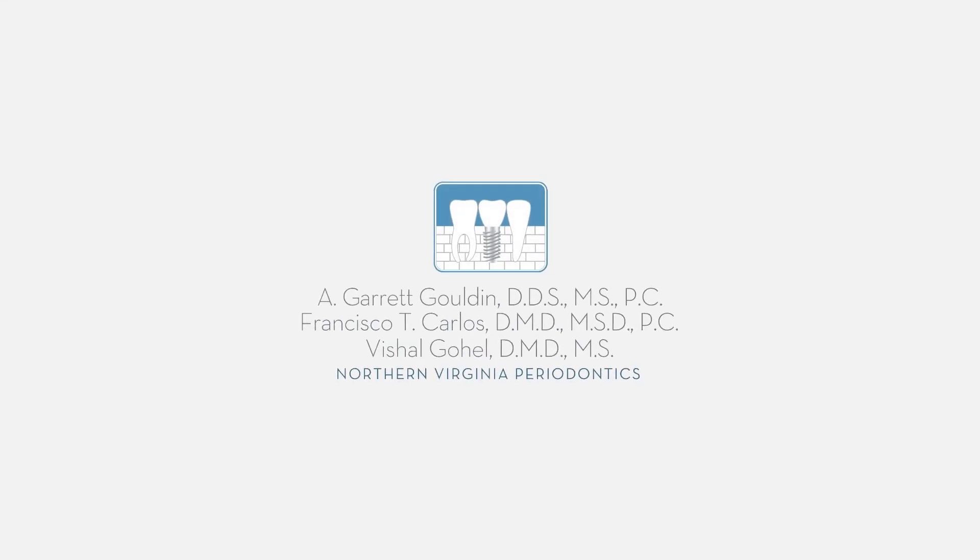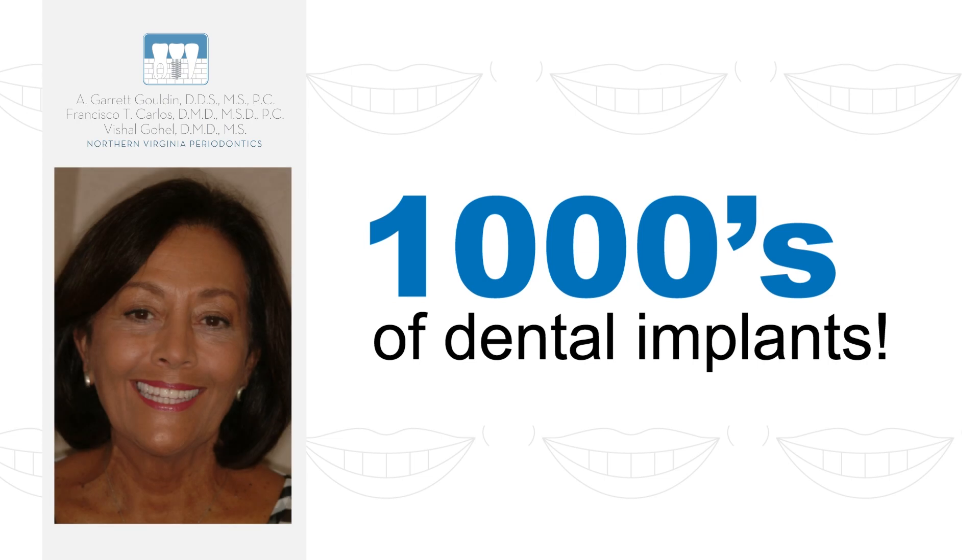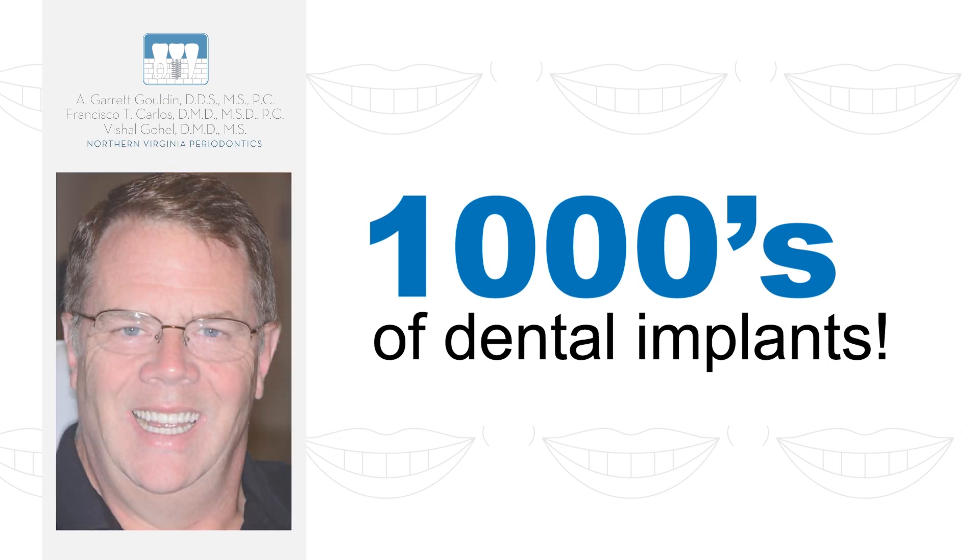At Northern Virginia Periodontics, we've placed thousands of dental implants and we've perfected the life-enhancing full-arch dental implant procedure.